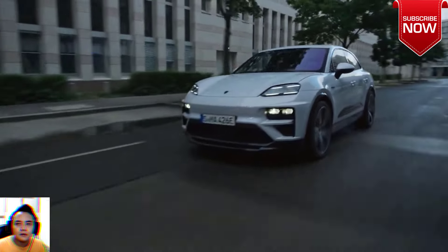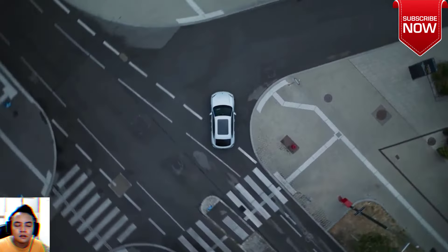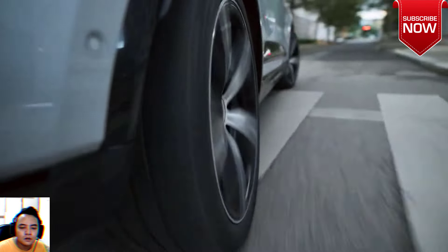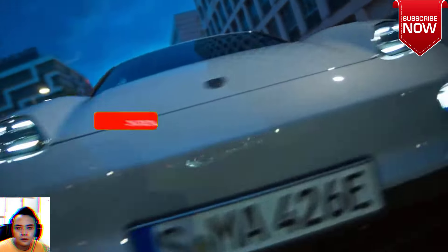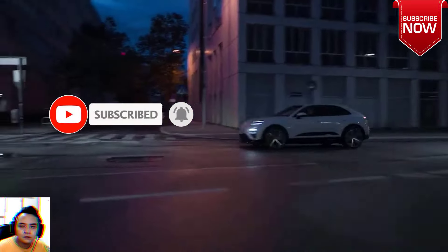Porsche's top-selling model, the Macan, is going electric. The German brand just unveiled its new EV crossover in two guises: the 402-horsepower Macan 4 and the 630-horsepower Macan Turbo. This is a big deal.